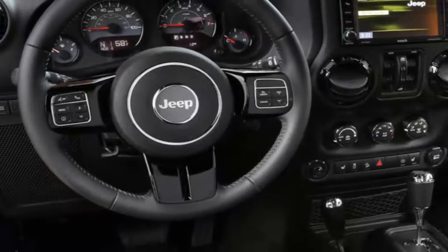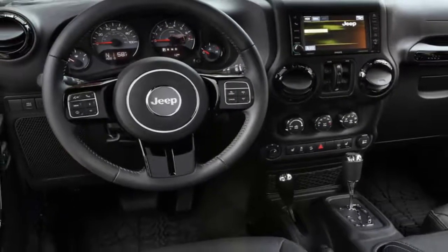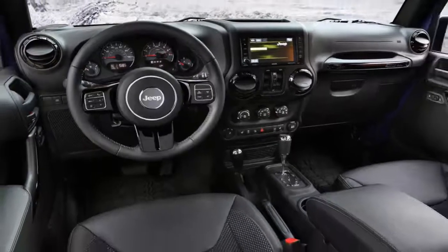Fitted slush mats, the nine-speaker Alpine premium sound system, and a full connectivity package are also standard.